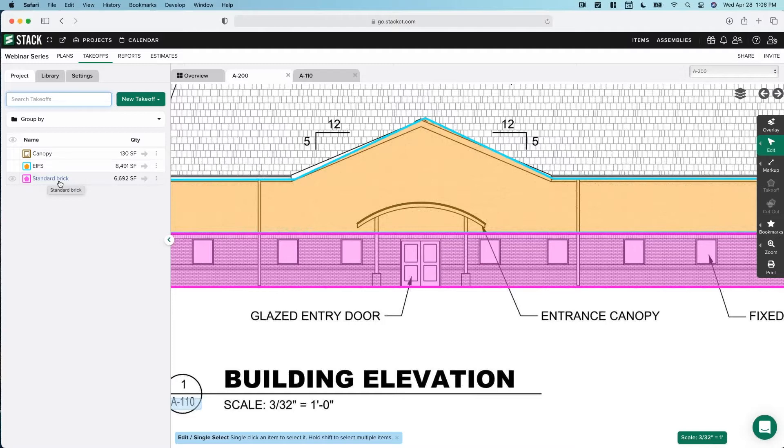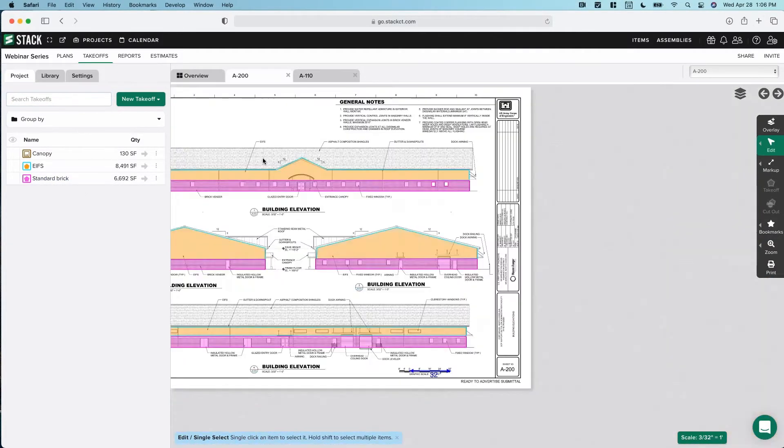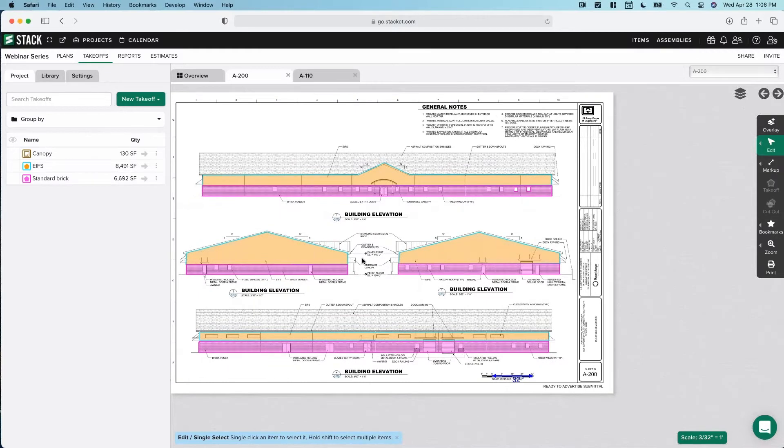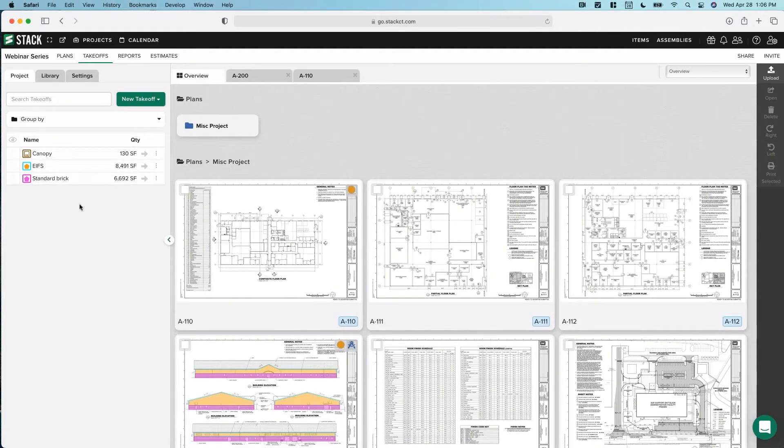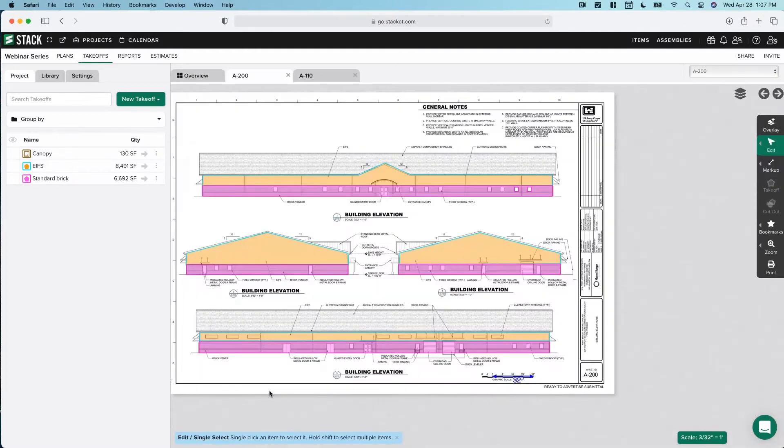We may do a little of that today as well, but we're really going to focus on building some things from the ground up. We're going to stay simple, working off the same plan page we measured last week, staying within these three takeoffs. We could measure five different plans and have a whole list of takeoffs, but we're talking more conceptually today, so it's good to stay focused on what we've already done.